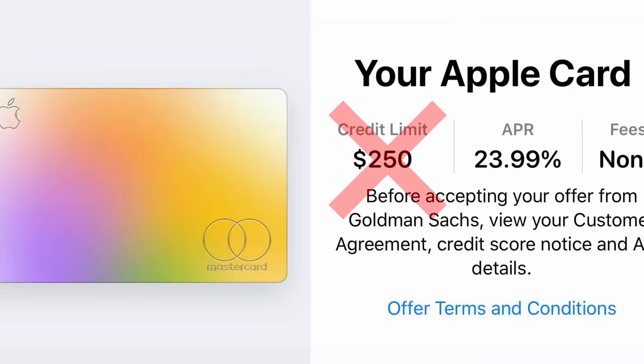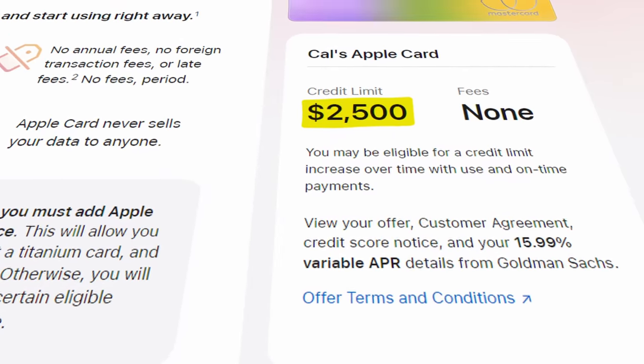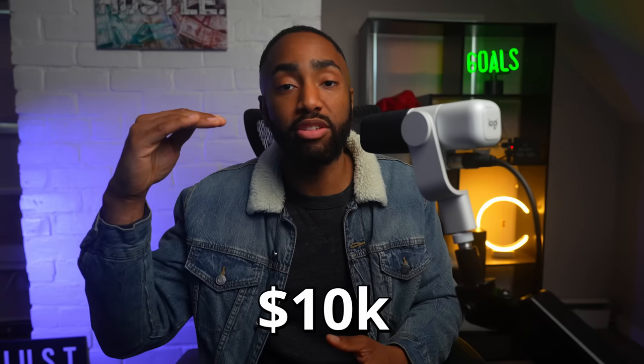If the limit that they offer you is too low for your liking, just decline the offer and move on to something better. But if you like the offer, hit accept. I currently don't have any Apple products, but I do have an Apple ID, so I applied and got pre-approved for a $2,500 credit limit. I know it's small, but I'm totally confident that I can grow that limit to well above $10,000 with a good amount of usage in just a few months.